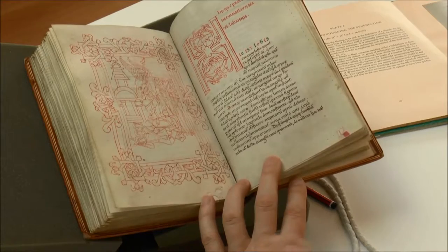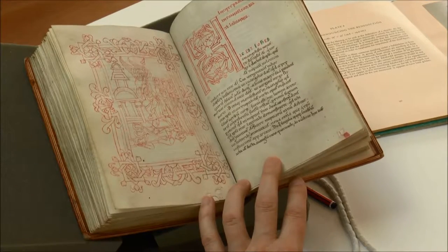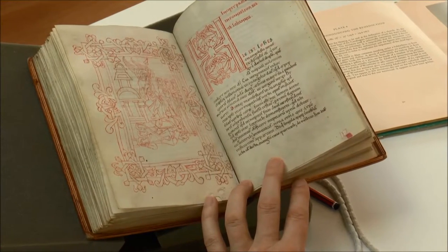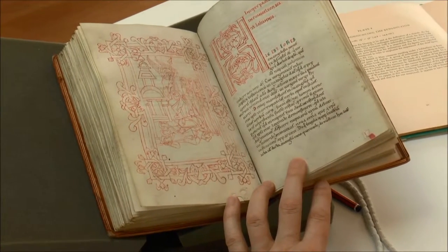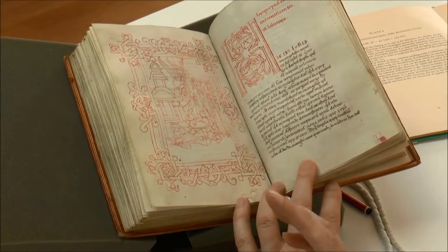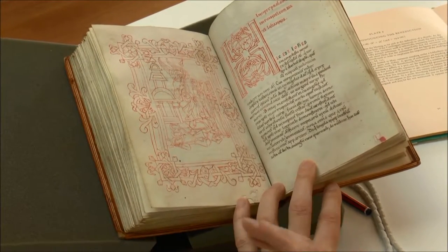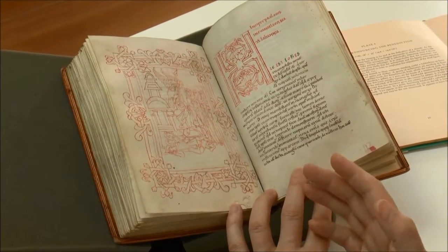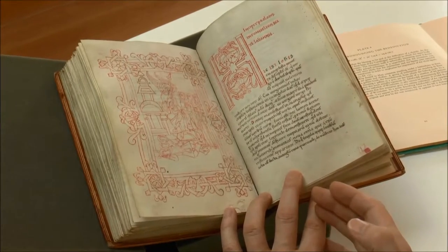This seems surprising if one considers that individual drawings can be shown to have antecedents. The artist is not inexperienced — he has seen other drawings — but the putting together of the Gospel book appears to be inexperienced.